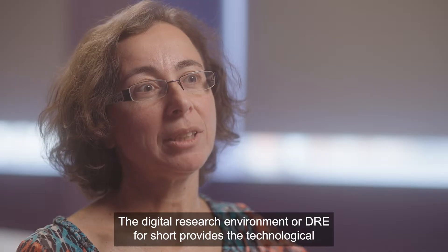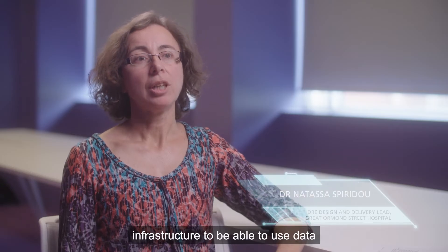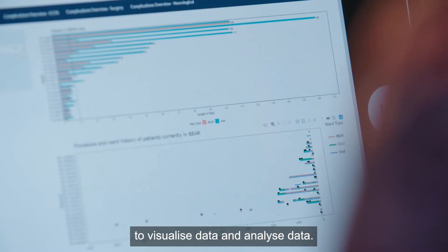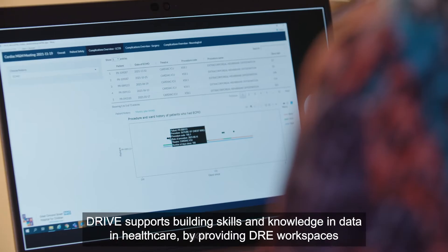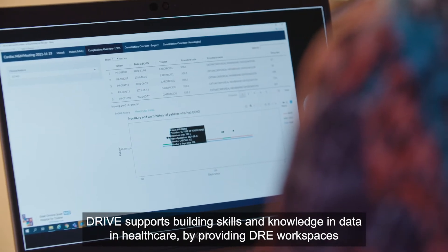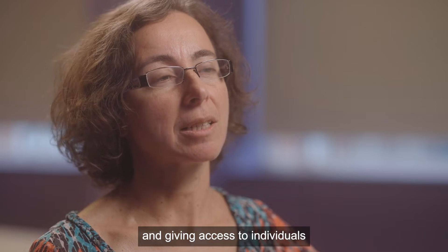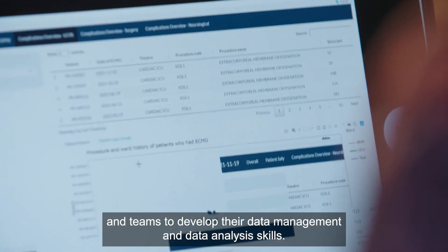The digital research environment, or DRE for short, provides the technological infrastructure to be able to use data, to visualise data and analyse data. DRIVE supports building skills and knowledge in data and healthcare by providing DRE workspaces and giving access to individuals and teams to develop their data management and data analysis skills.